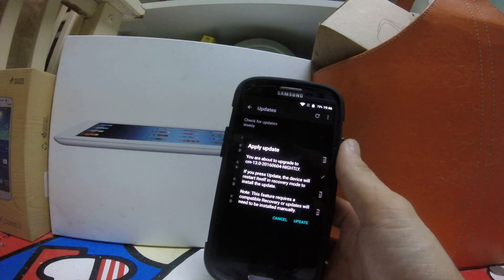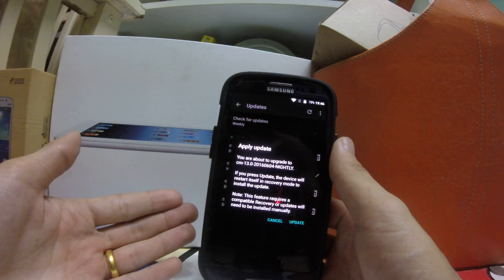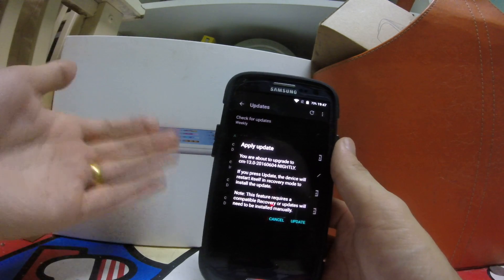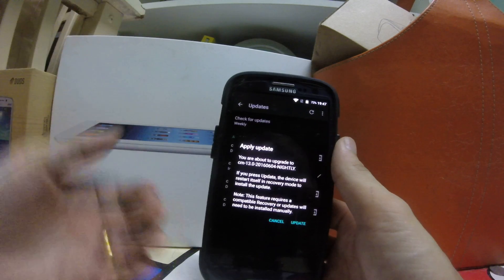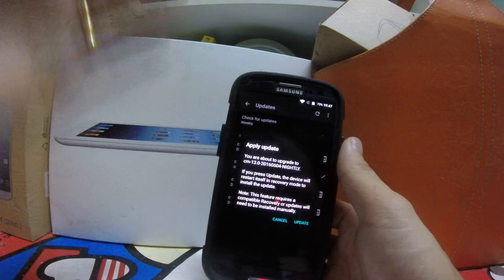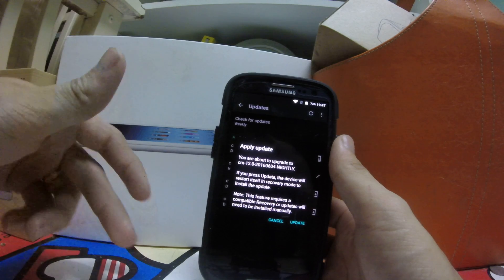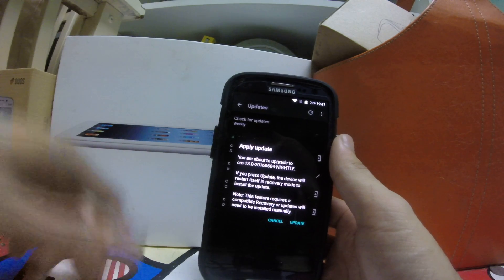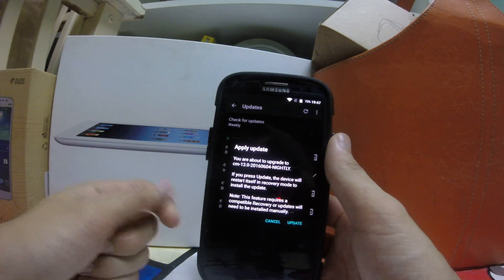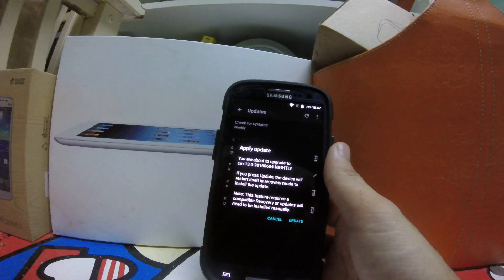If you want a simple setup and don't use many apps or the Aurora/F-Droid store, just use the CM recovery — it's not bad. If you use a lot of apps from the Aurora Mine Store or similar, you'll need TWRP recovery. I'll post a link to the TWRP website in the description.